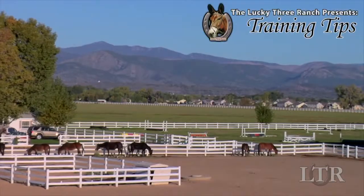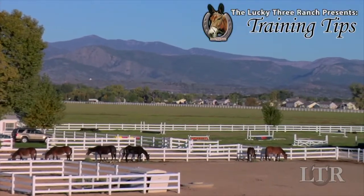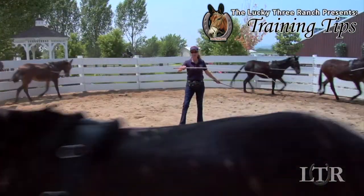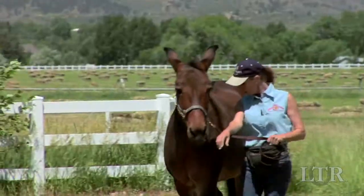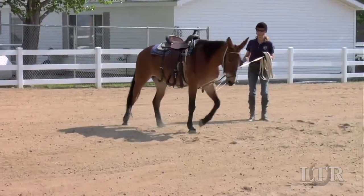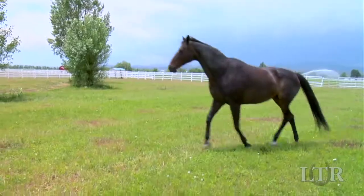Hi, I'm Meredith Hodges and welcome to the Lucky Three Ranch Training Tips. I get a lot of letters and emails from people with training and behavior questions about their equines, so I'm going to take you back to the beginning with a series of training tips that work for all equines.